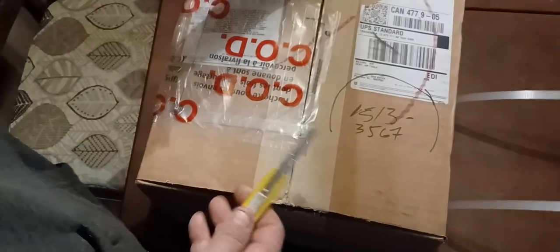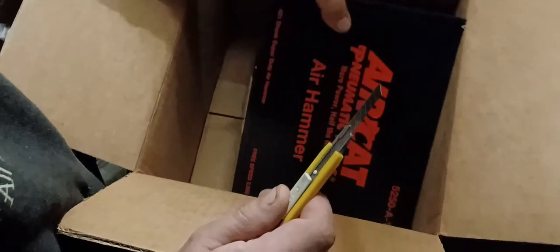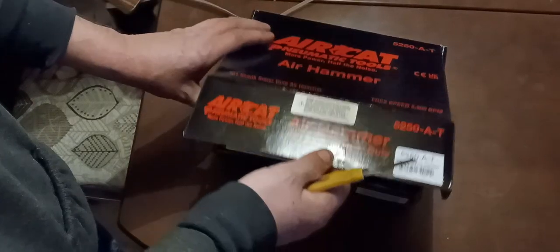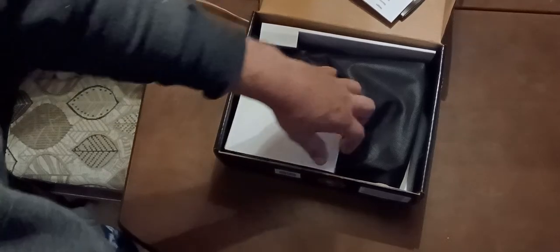For the third day of Christmas, we got lots of packing material. Look at that — a lot of things. Air Cat pneumatic tool. Comes with stickers, a pocket guide, all kinds of fun paperwork. Comes with a nice bag.